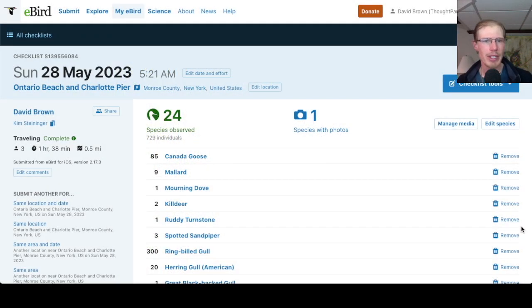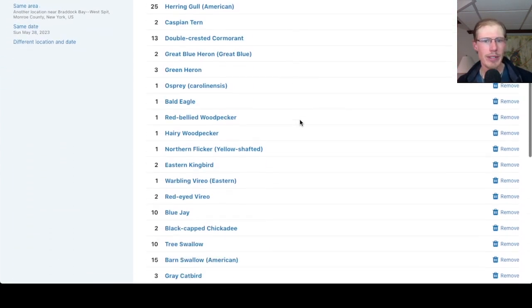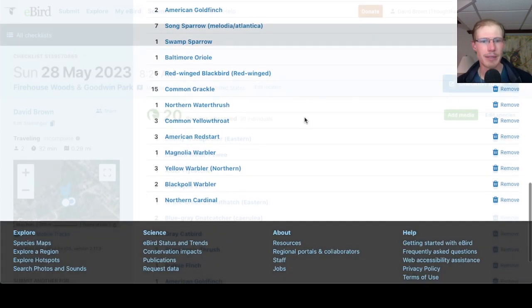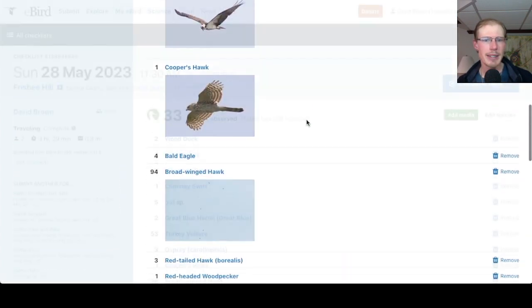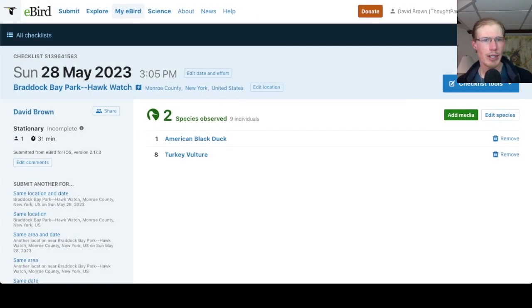Taking a quick look at the eBird checklist: at Charlotte we had 24 species; at the West Spit we had 43 species — someone had reported trumpeter swans there the other day that we were hoping to find again, but they were not there. That quick run to the Firehouse Woods gave us 20 species. At the hawk platform we had 40 species, and at Frisbee Hill we had 33 species. I also made a quick stop back at Braddock Bay Park before leaving for the day, picking up a few vultures but not much else.